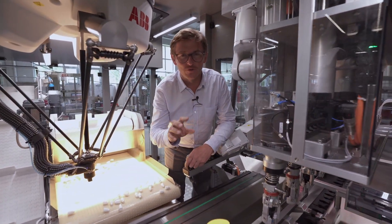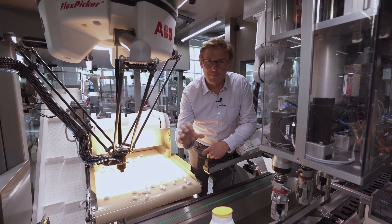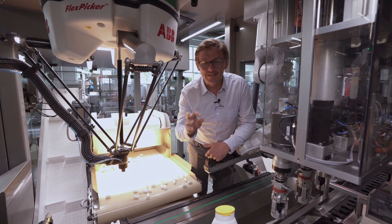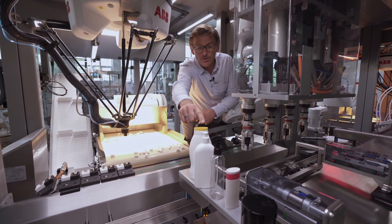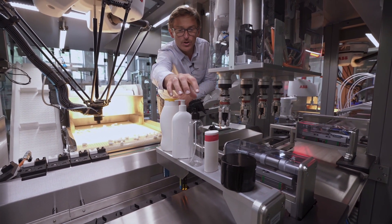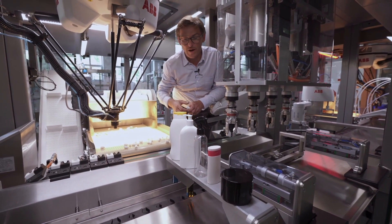Just to remind you, Clean Line is a filling, capping, and labeling line with capacity for case packing and palletizing. This line is designed for short run production for different packages with different closures, for cream, gel, and various viscosities.